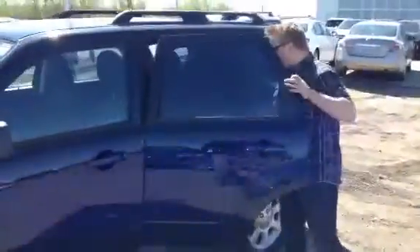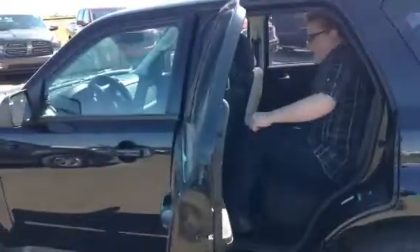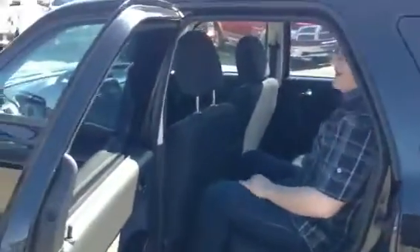If we take a look in the back — I'm about 5'8", 5'9", kind of short. I've got plenty of leg room back here and plenty of head room. I've got about 2 inches of head room and about 3-4 inches of leg room right there.